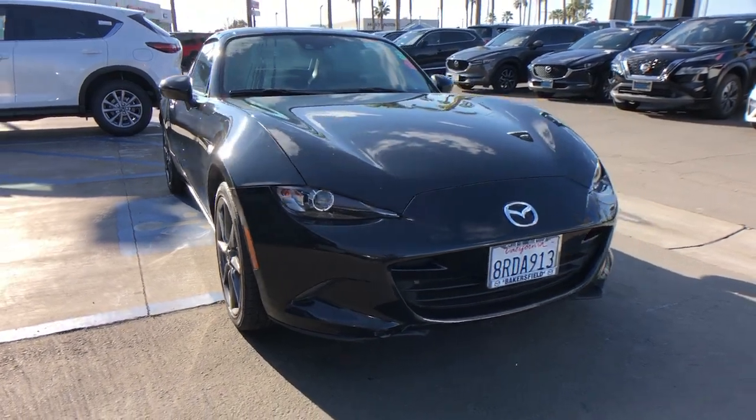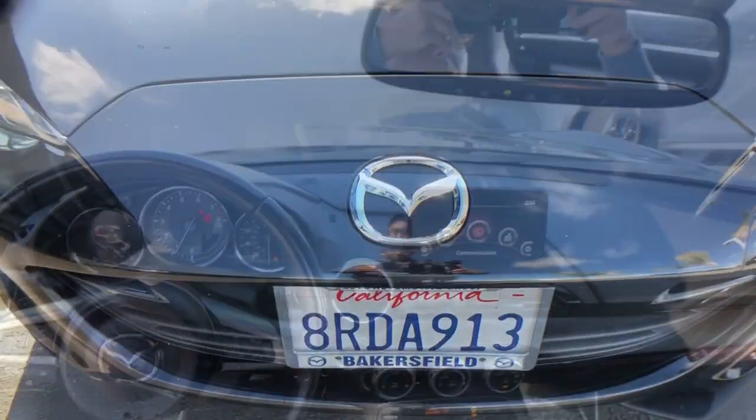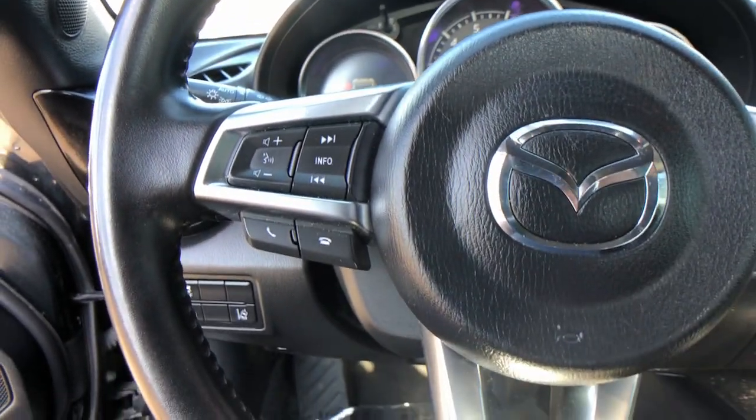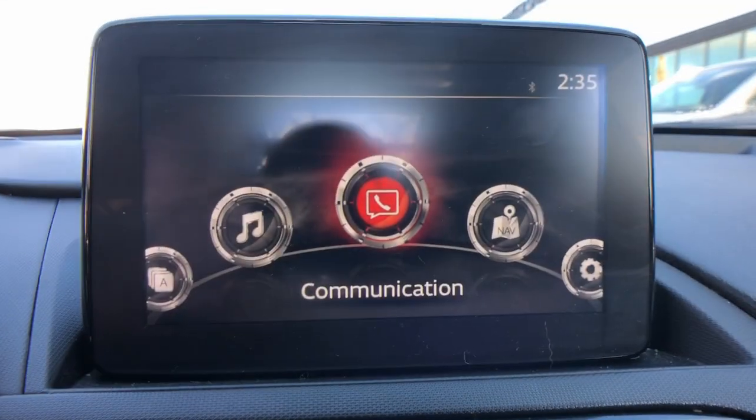The following are some of this vehicle's highlighted options: keyless entry, navigation system, premium sound system, heated mirrors, satellite radio, blind spot monitor, aluminum wheels, heated front seat, steering wheel audio controls, and alarm.